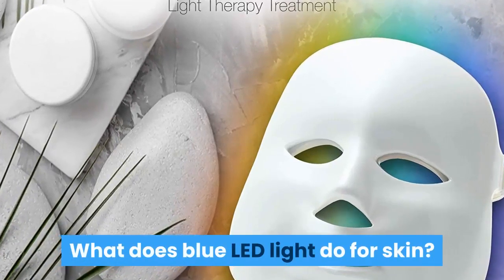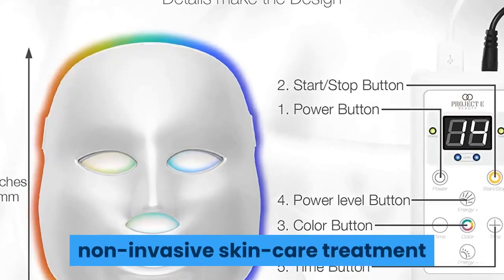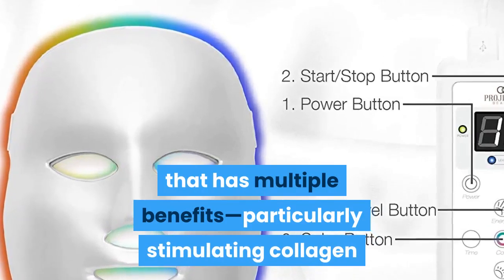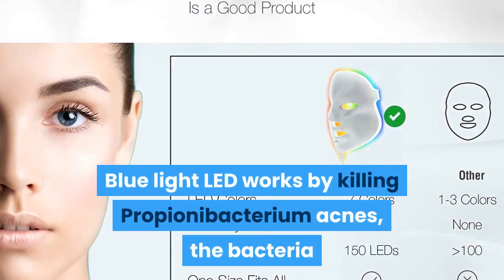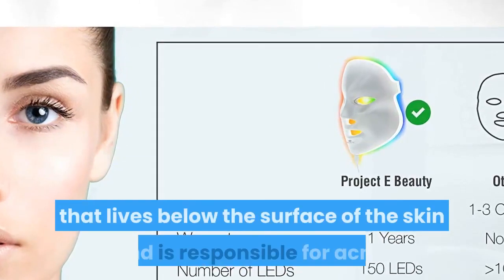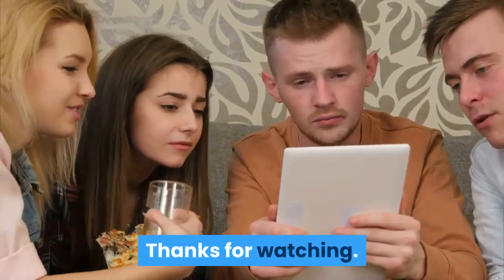What does blue LED light do for skin? LED light therapy is a painless, relaxing, non-invasive skin care treatment that has multiple benefits, particularly stimulating collagen and treating mild to moderate acne. Blue light LED works by killing Propionibacterium acnes, the bacteria that lives below the surface of the skin and is responsible for acne.